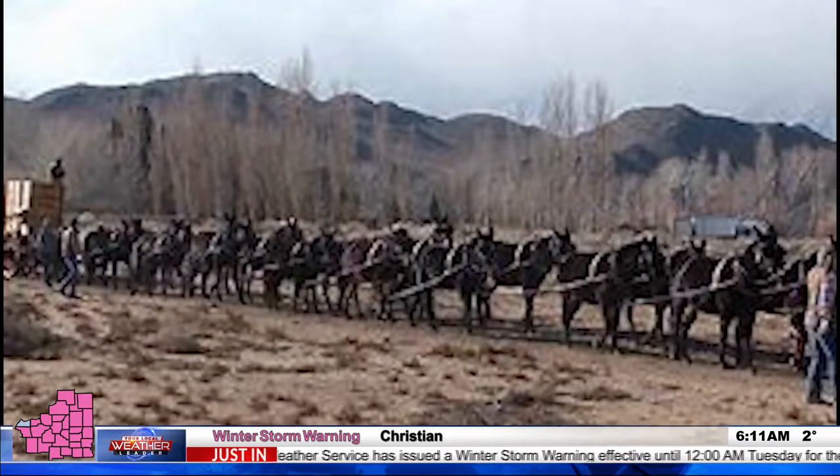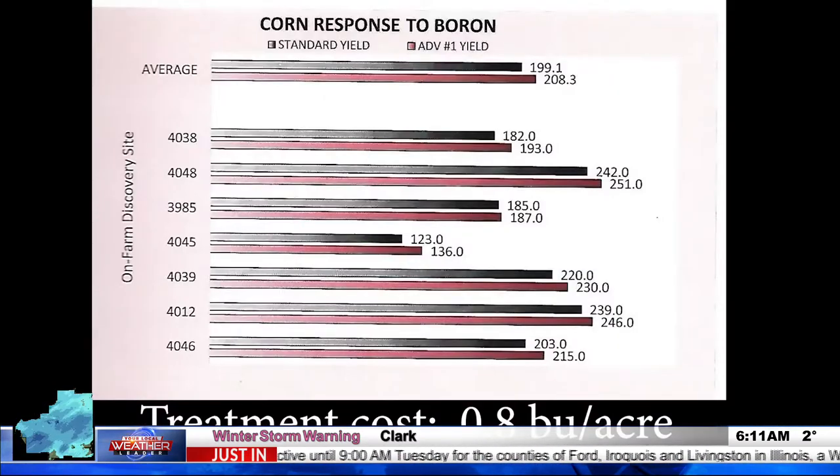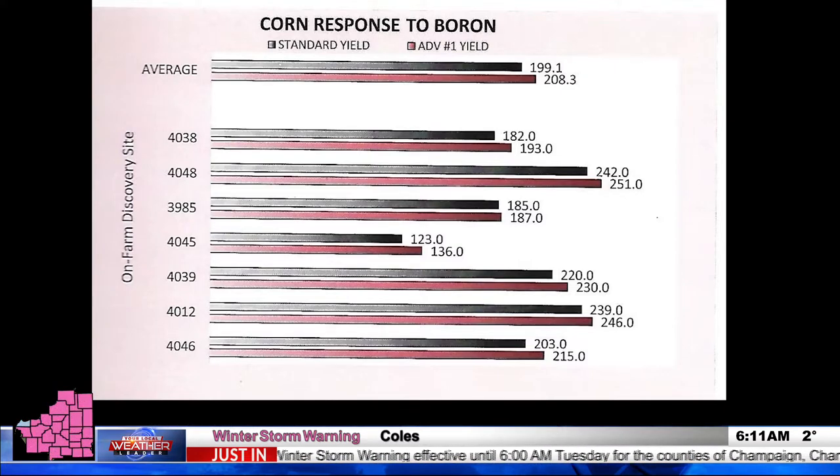It may not take 20 teams of mules to haul it out of the Utah mountains anymore, but boron is something that's becoming a popular yield booster for corn, according to agronomist Craig Blumker of Illini FS. It's a fairly low cost input, and the results we've seen over the last two to three years have been very promising, very consistent, and offer that profitability that we're all looking for.